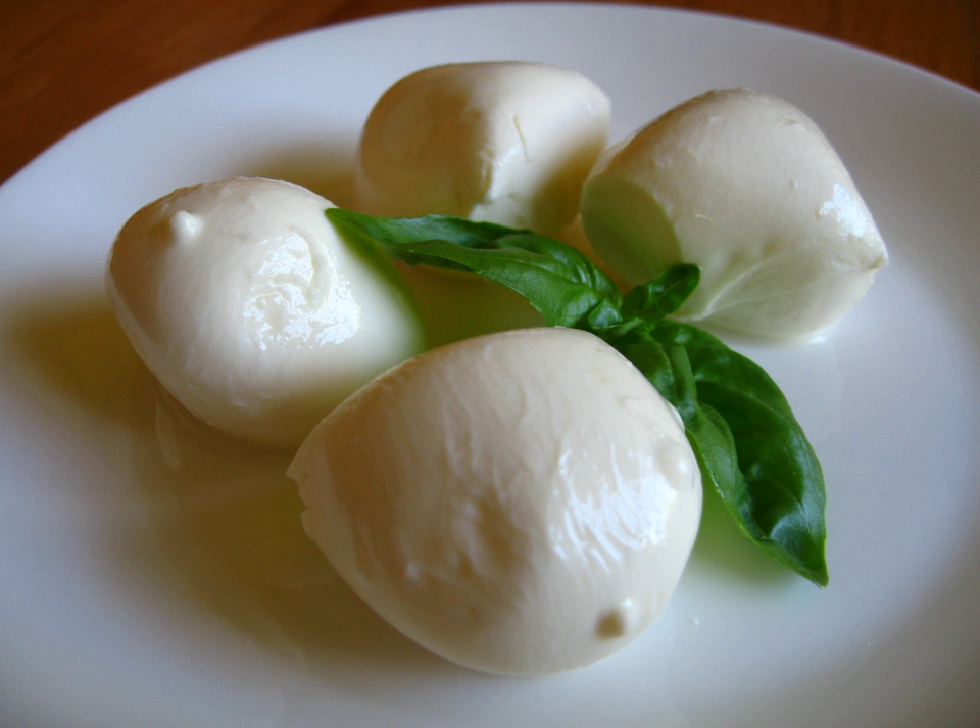Halloumi is a Cypriot semi-hard, unripened, brined cheese made from a mixture of goat's and sheep's milk, and sometimes also cow's milk. It is set with rennet and is unusual in that no acid or acid-producing bacterium is used in its preparation.